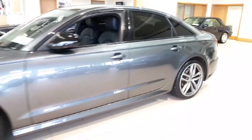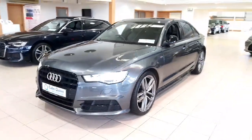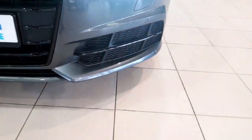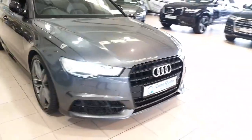It has privacy windows fitted to the rear. This car is a Black Edition as well, so you have your black grille, black window surrounds, and black folding wing mirrors, plus gloss black elements throughout the front bumper.